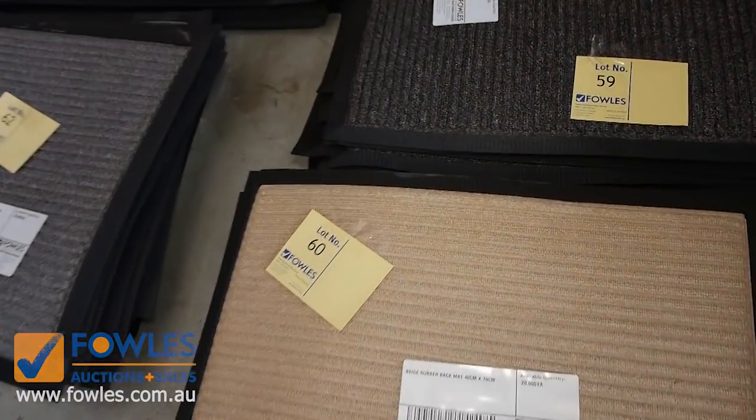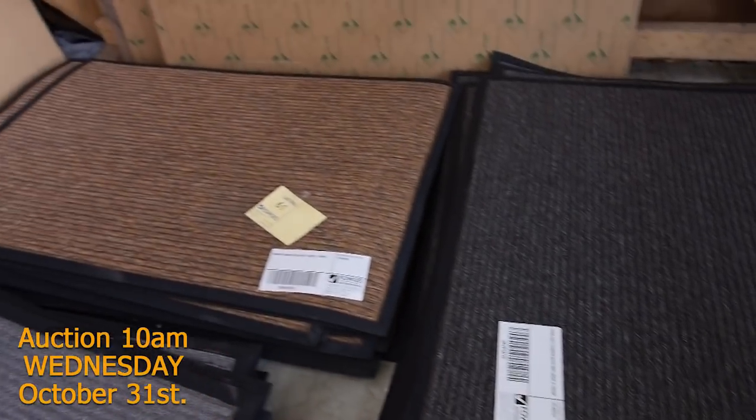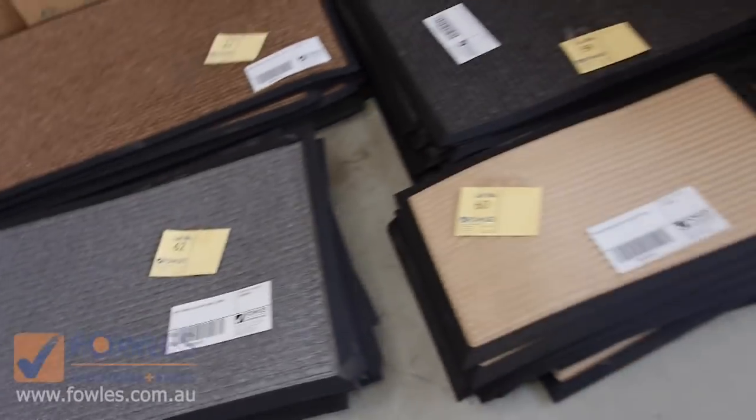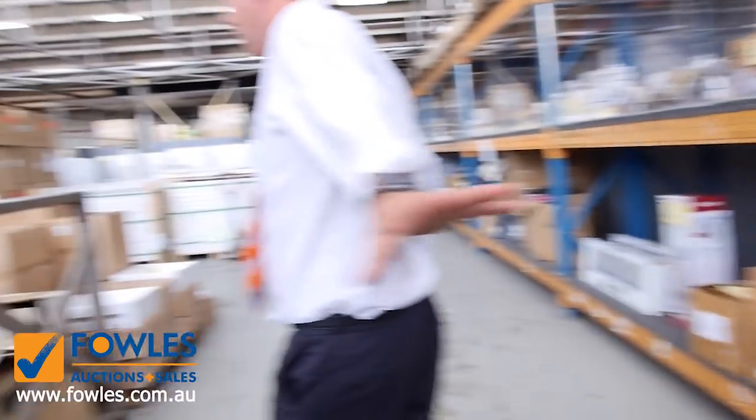There's a delivery of mats here as well. From memory you're looking at about $15 to $20 at the top end and about $5 at the bottom end, so nice little units all of those.